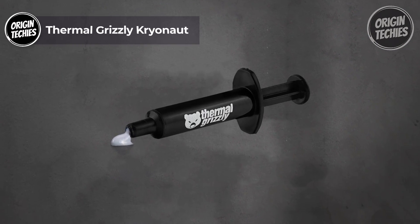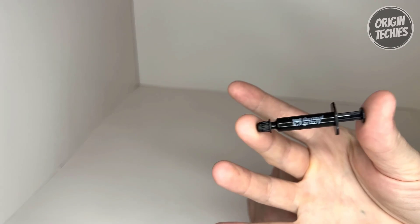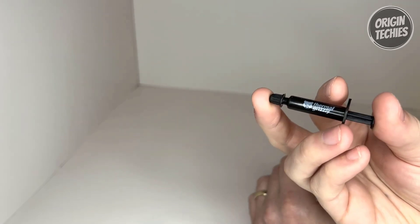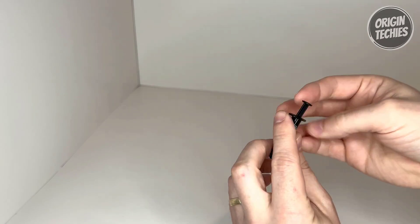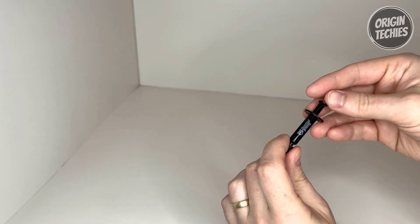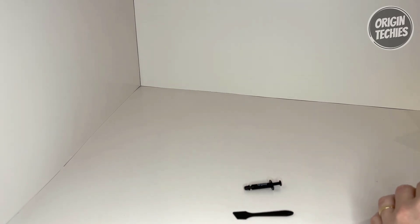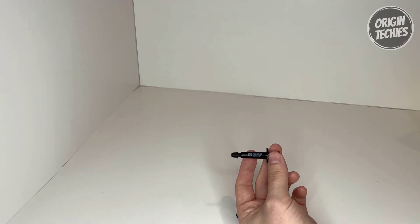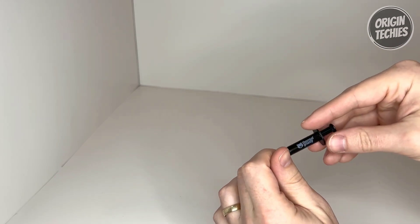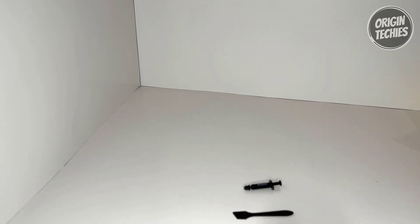Thermal Grizzly Cryonaut. Thermal Grizzly Cryonaut is a premium thermal paste priced at $9, renowned for its exceptional heat conductivity and suitability for demanding configurations. With a thermal conductivity rating of 12.5 watts per meter kelvin, Cryonaut efficiently transfers heat from your CPU or GPU to the cooler, making it ideal for high-performance computing and industrial cooling systems. The paste comes in a specially designed syringe and includes a spatula, ensuring precise and comfortable application. This design minimizes the risk of air bubbles and provides an even layer of paste, maximizing thermal conductivity. Cryonaut's unique structure ensures long-lasting performance, remaining effective and not drying out even at temperatures as high as 80°C.